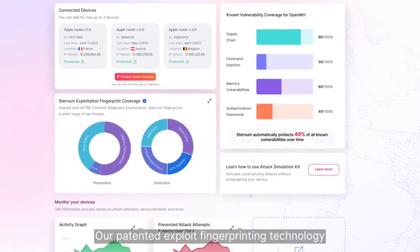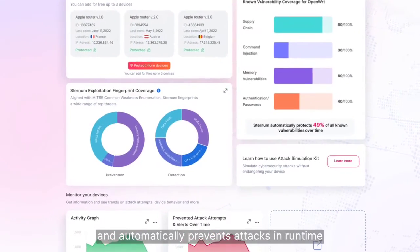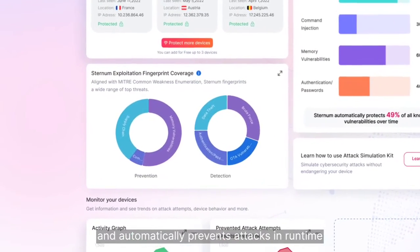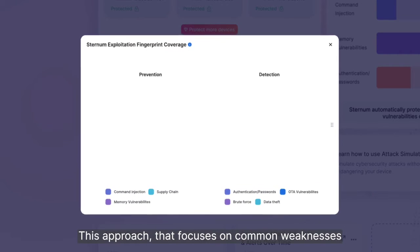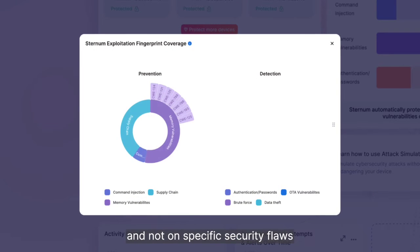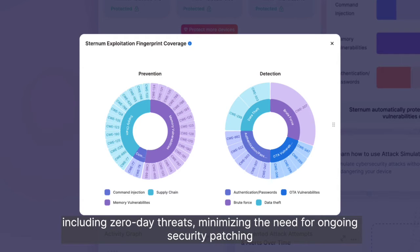Our patented exploit fingerprinting technology integrates seamlessly into the firmware and automatically prevents attacks at runtime, with near-zero overhead and a very small footprint. This approach, which focuses on common weaknesses and not on specific security flaws, protects the device against a broad range of attacks, including zero-day threats, minimizing the need for ongoing security patching.